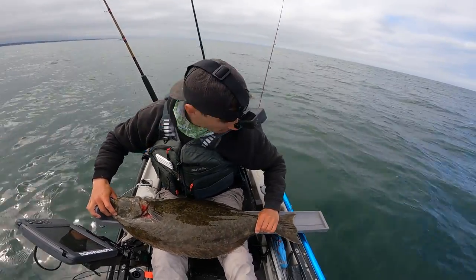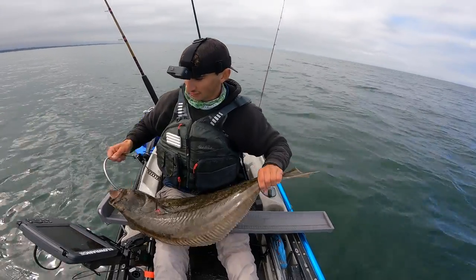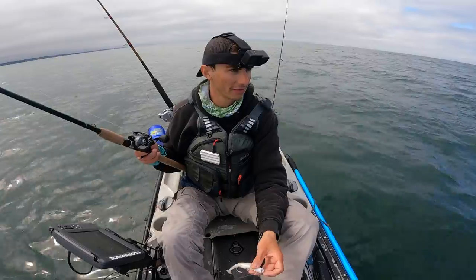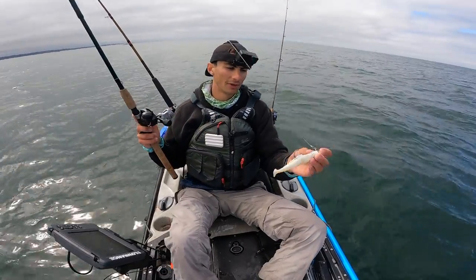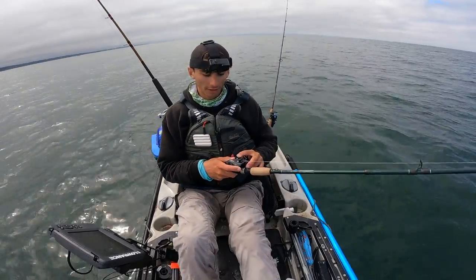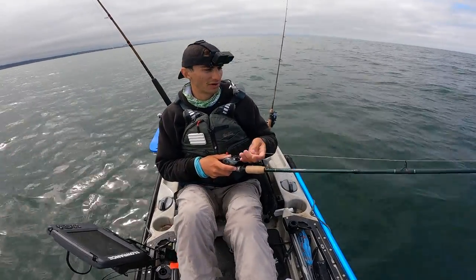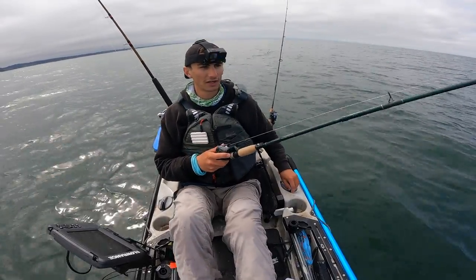32-incher! Nice. 32-inch halibut on the swim bait. Right now the limit for California halibut in this section of California is two per person per day, so I caught my limit for halibut. I'm switching over to just using one rod — I want to see if I can catch a nice lingcod. I catch a lot of lingcod but I don't keep a lot, and the reason is because I usually fish multiple rods. Right now we're going swim bait only.